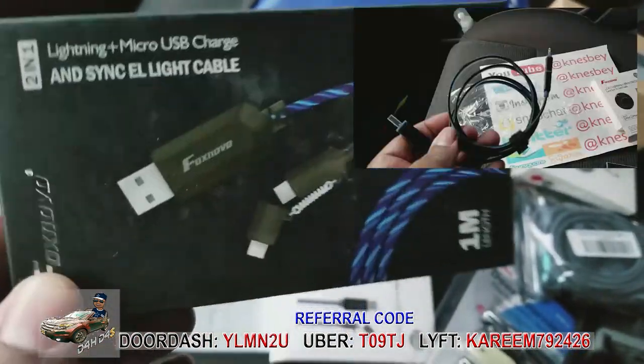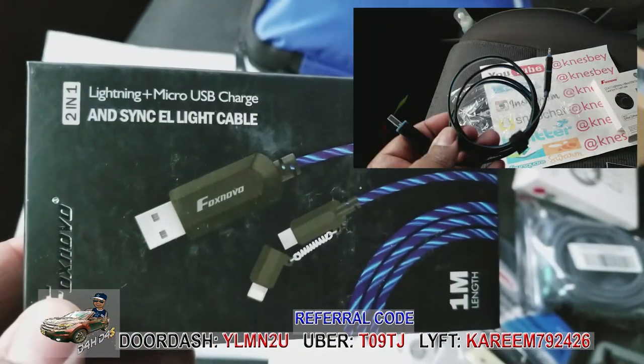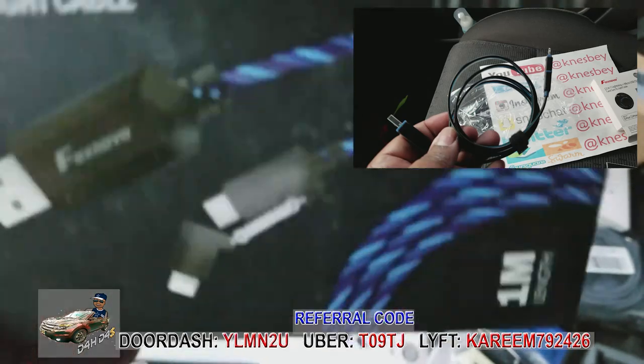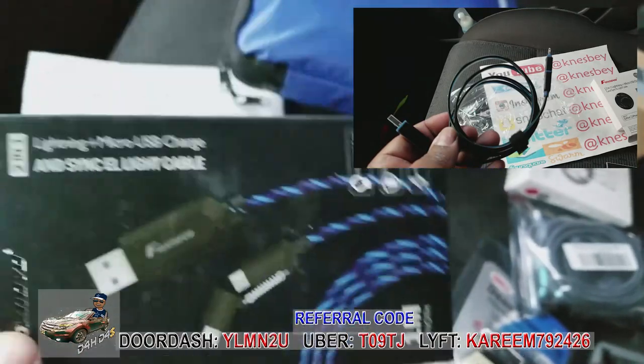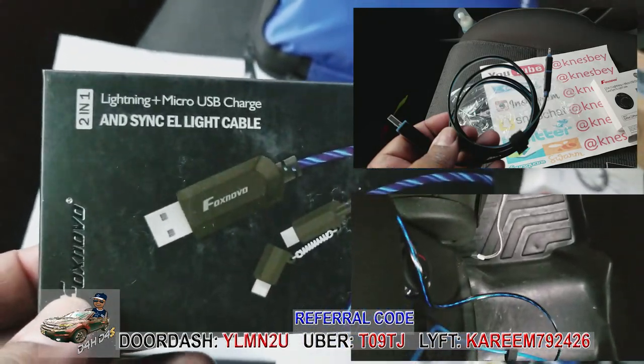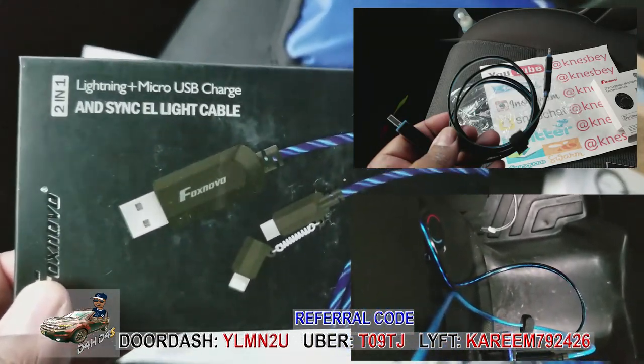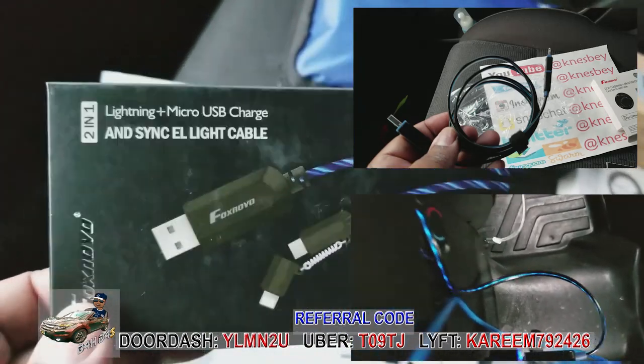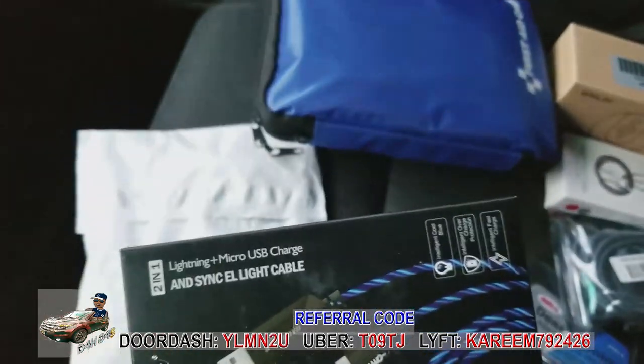This other one is also micro USB — I thought it was USB-C but it's not. I need to get one that has USB-C because all the new Android phones use that. I grabbed two of the same thing by mistake — same as the last one, just a different brand.